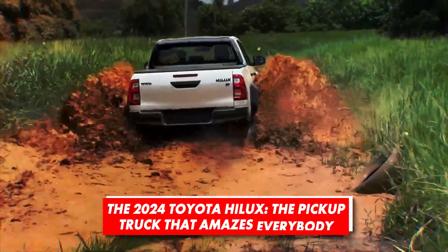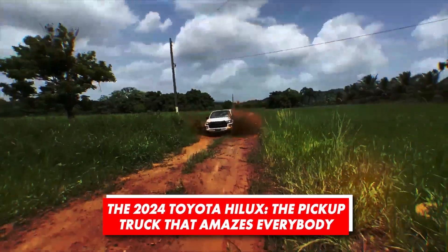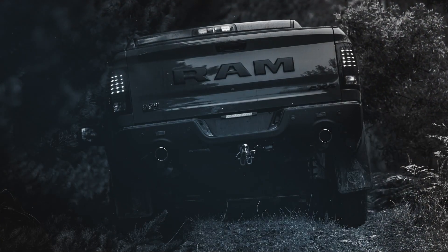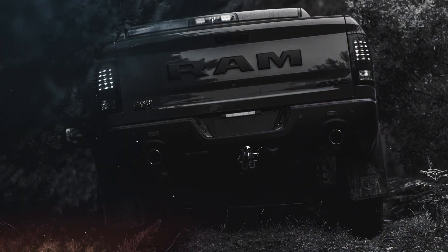55 years. That's how long the Hilux has been dealing with the hardest tasks out there, and the moment it was launched, it took the leading position and never dropped it for all these years. Many tried to beat it, but all failed because it looks like rival companies never understood the essence of a pickup truck.